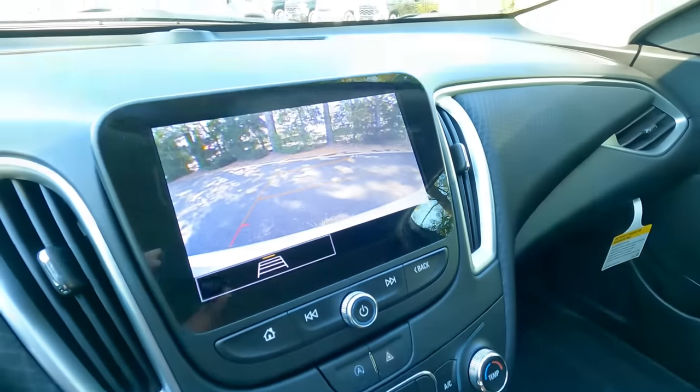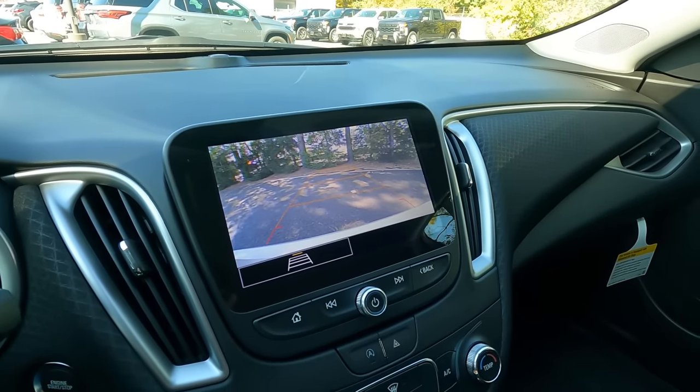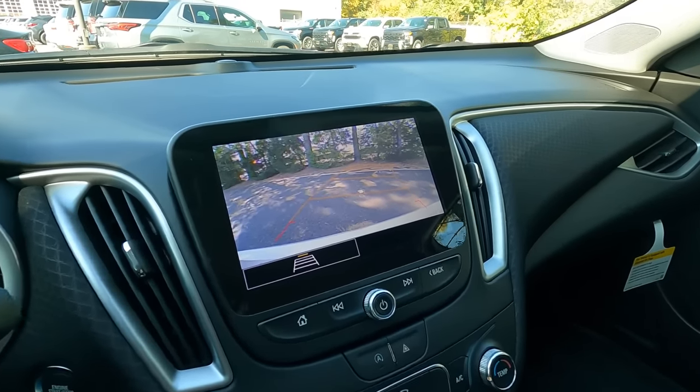Like all vehicles, there is a backup camera on the eight-inch color touchscreen, giving a clear image with guidelines that move with the steering wheel. The vehicle comes with OnStar, a subscription service that also includes a Wi-Fi hotspot. There are 10 airbags in this vehicle: dual front, front knee airbags, seat-mounted side airbags, and head curtain airbags for both front and rear passengers — basically airbags everywhere you look.